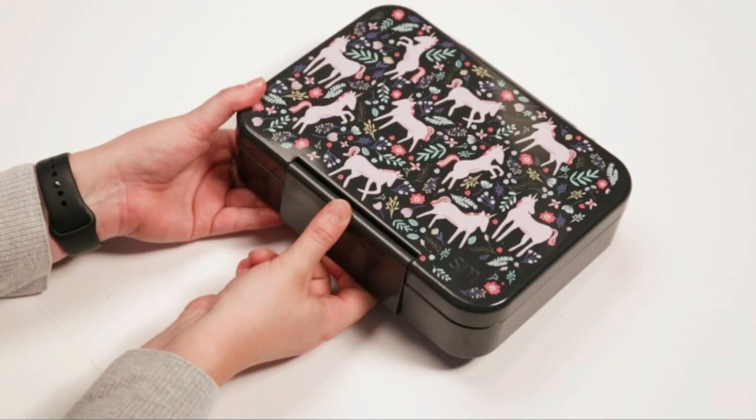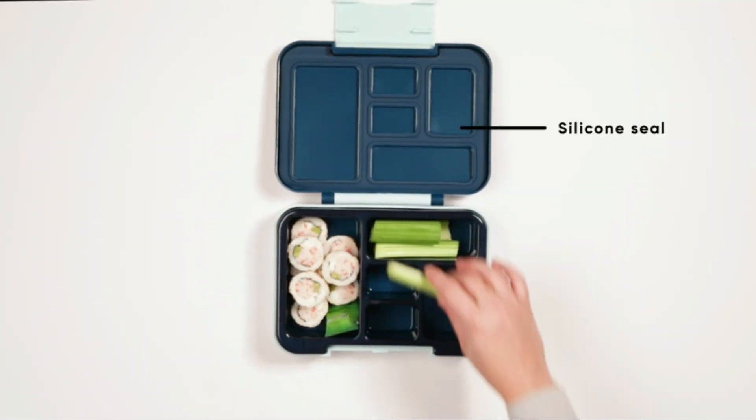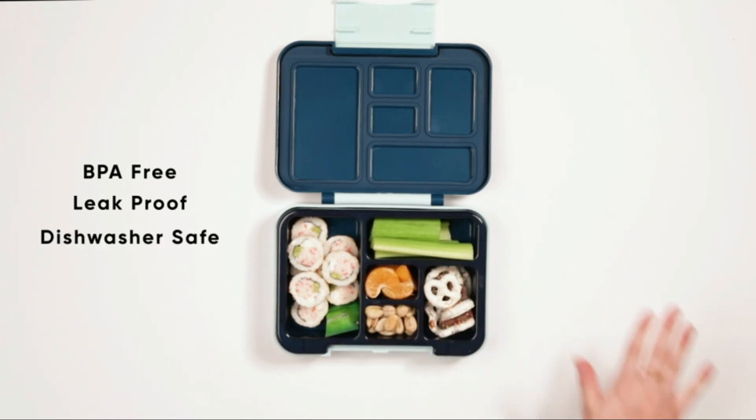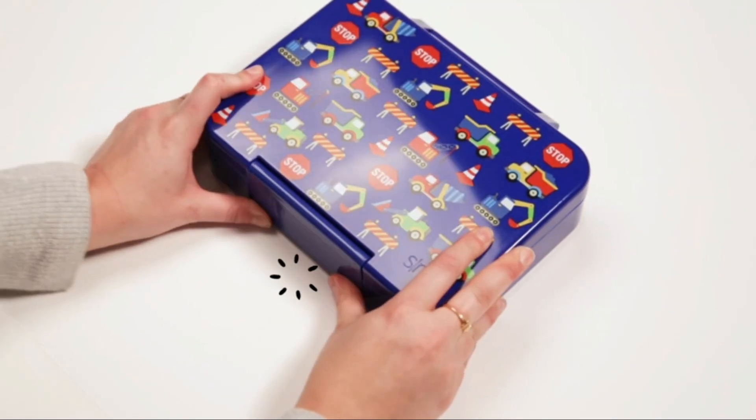Additionally, being BPA-free, parents can have peace of mind knowing that their child's meal is stored safely. With a capacity of 1.9 pounds, this lunchbox provides ample space for a well-balanced meal.